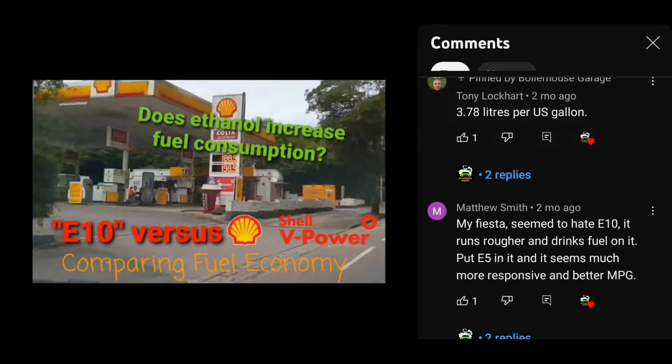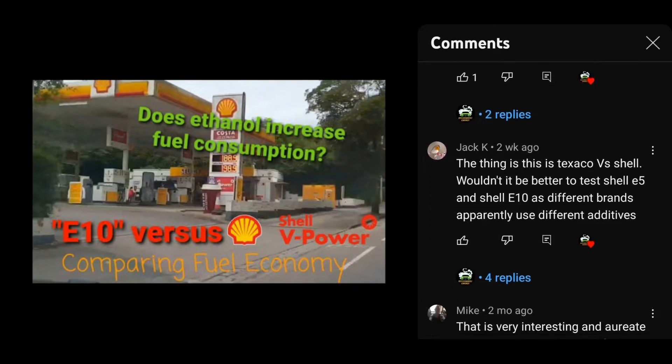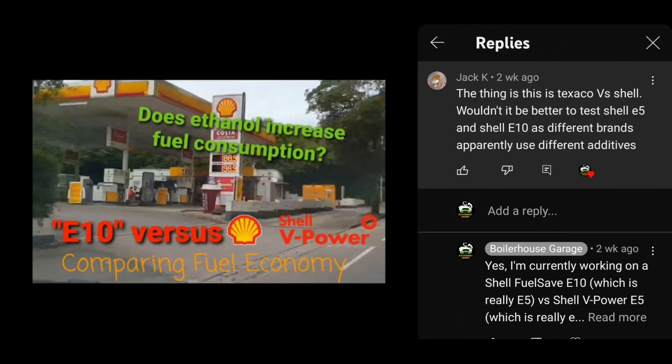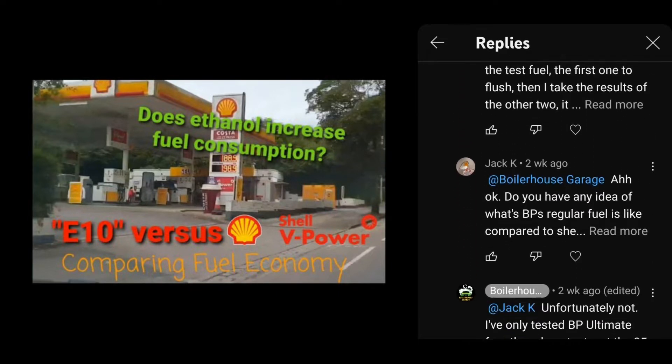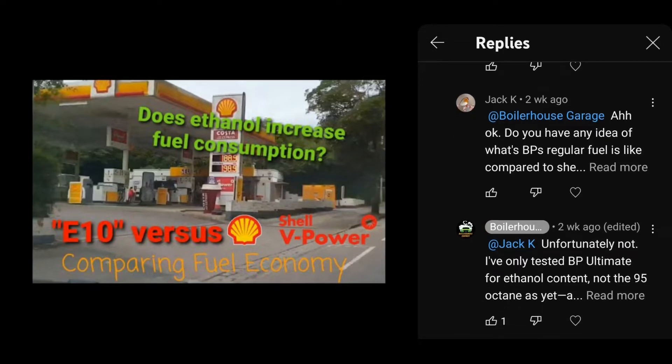As someone pointed out in the comments, it may have been best to compare the same brand Super Unleaded with their standard fuel in case the other additives made a difference. So we'll be looking at Shell's Fuel Save, their standard E10 labelled fuel which confusingly contains 5% ethanol.